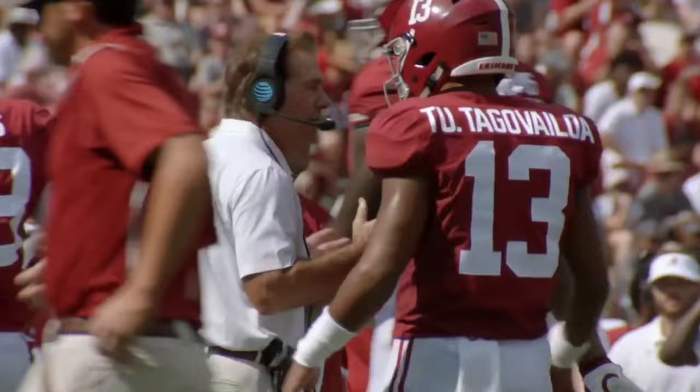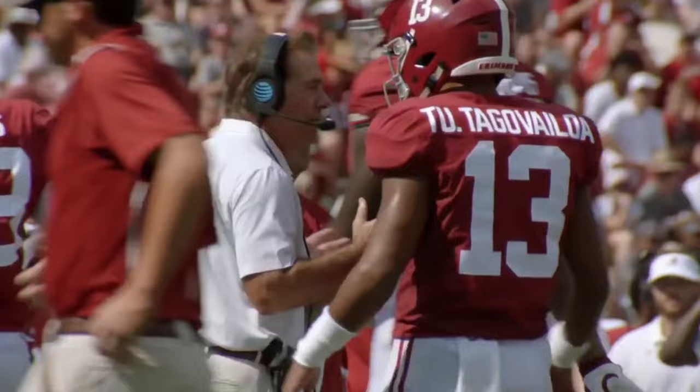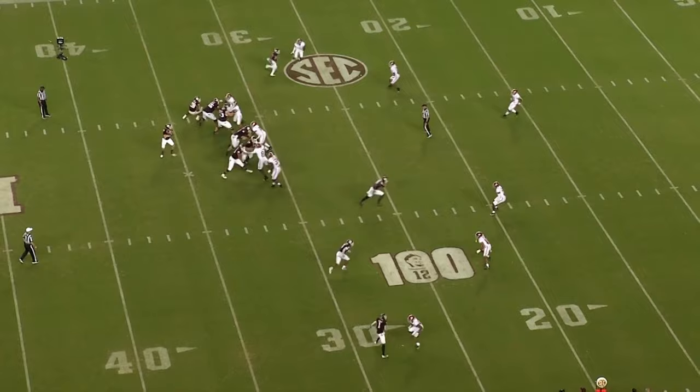Nick Saban's Cover 7 uses zone with man-match principles. At its simplest, the Saban defense creates rules to allow defenders to attach in man coverage based on the depth of the route and receiver alignment.